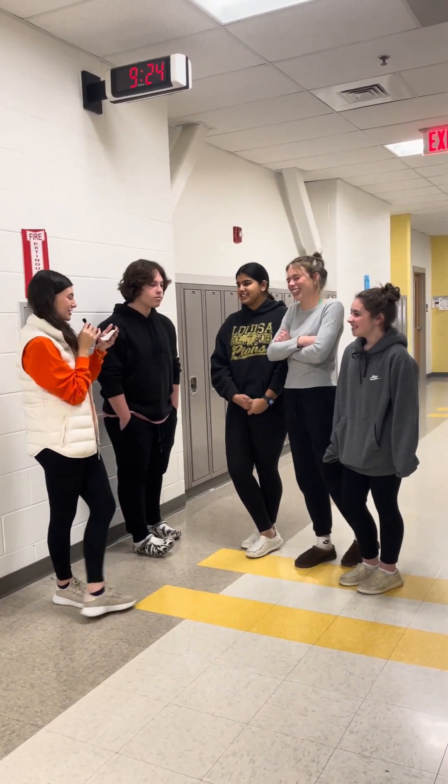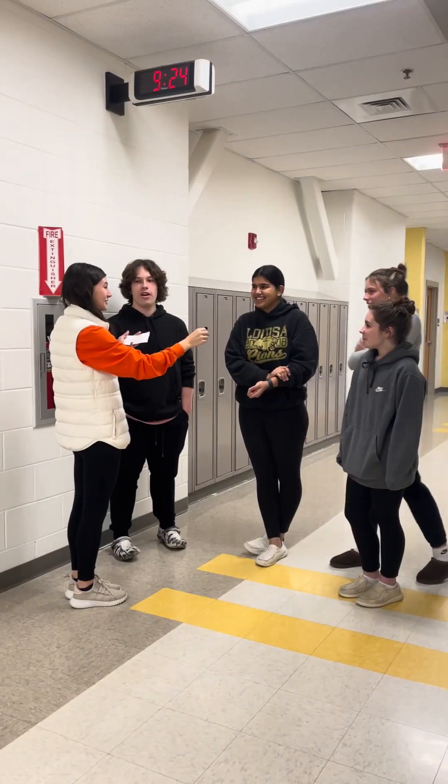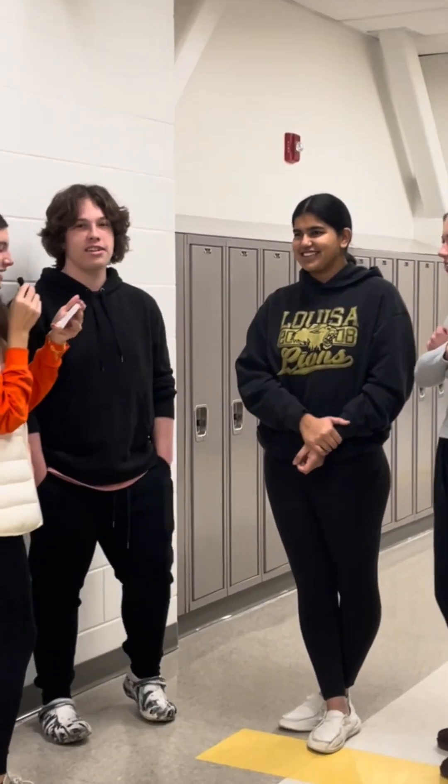Our first question is, what is the largest continent in the world? Asia. Asia. It's Asia. You guys agree? Yeah. I agree with it. Correct.